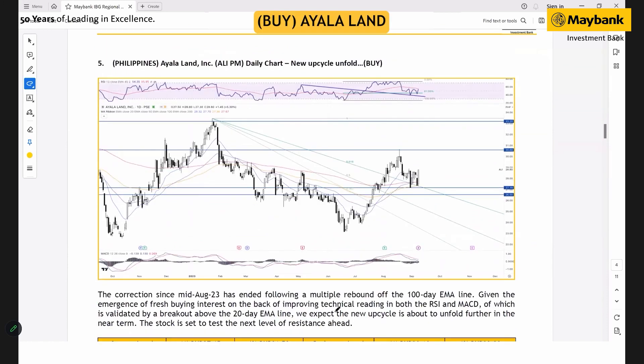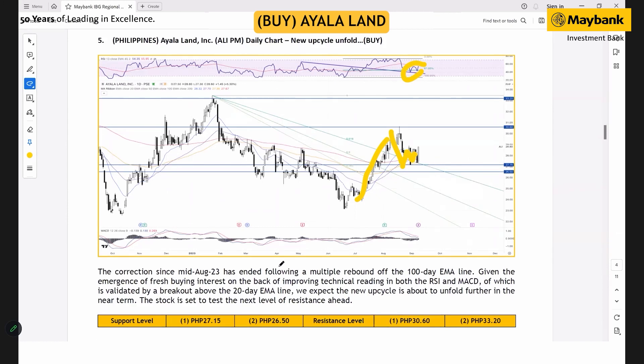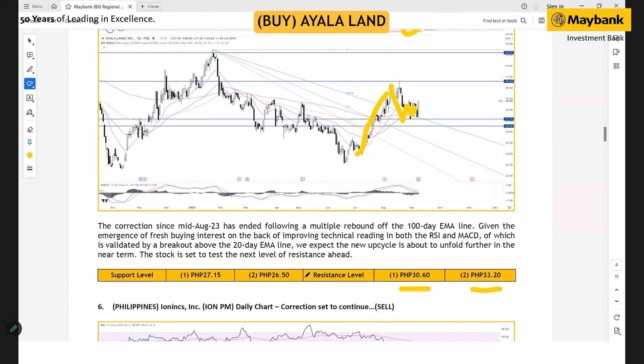For the Philippines, we like Ayala Land — a high fundamental buy rating. The major decline earlier has ended following a solid breakout move above the 200-day moving average. The subsequent pullback has seen the stock build a new base above the 100-day moving average, and last Friday the stock staged a solid breakout move above the 20-day moving average. RSI readings are improving and the stock has consistently rebounded within the 100-day moving average, so we're expecting the new up cycle to continue. The next targets are at 30.30 and 33.20, with support at 26.5.